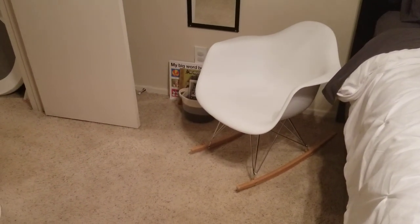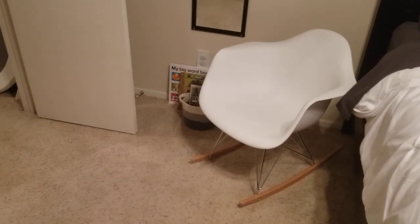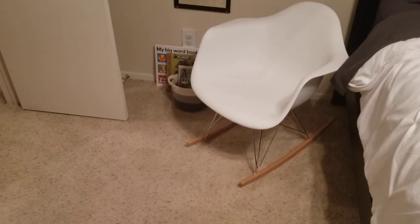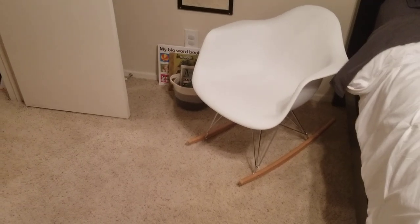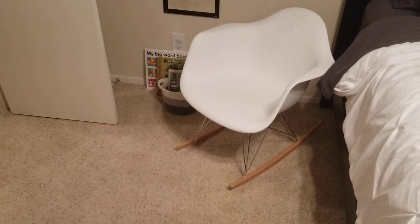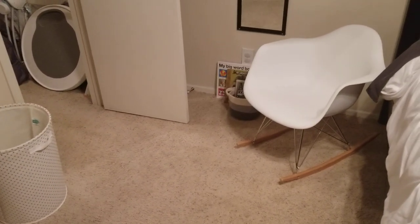Over here I have a little laundry hamper and a rocking chair. This rocking chair is probably one of the best things I've bought so far — I think it's by the company Modway and I'll leave it linked below. It's made out of molded plastic, which sounds uncomfortable, but I swear it has the best back support. It's so small and low to the ground — it doesn't take up space at all. Over here I also have some books and a little mirror.